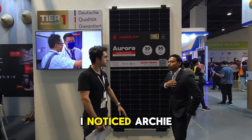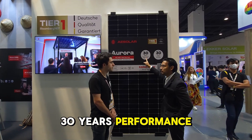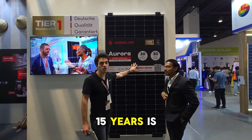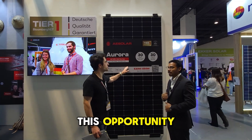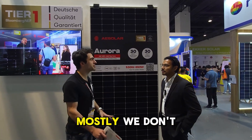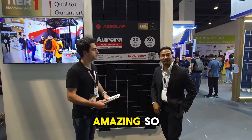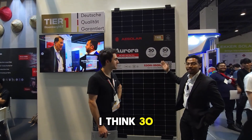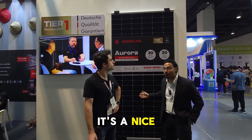I noticed, Archie — was it always 30 years performance warranty? But the product warranty is now also 30 years? Yes, up to 30. 15 years is included in the price, but if customers want an extension, that opportunity exists. It depends on the installation — for ground mounting we mostly don't allow 30 years, but for rooftop installation, 30 years. Amazing. So if you're looking for a solar module for your home, 30 years is a very long time — a nice option to take.